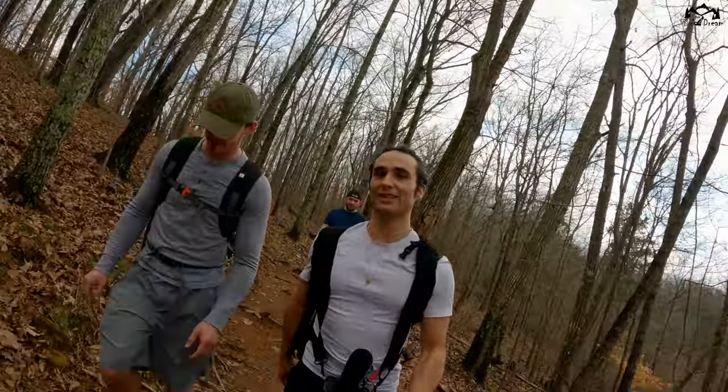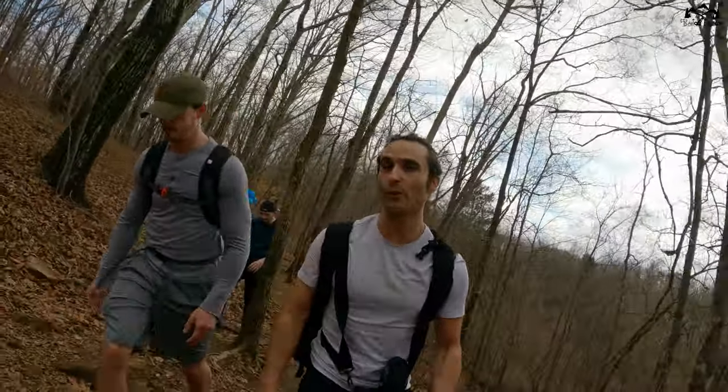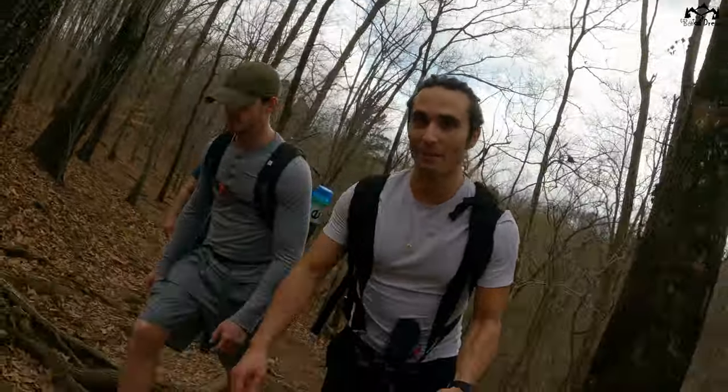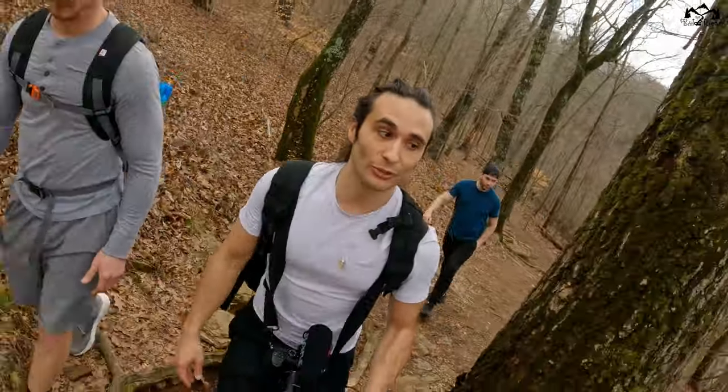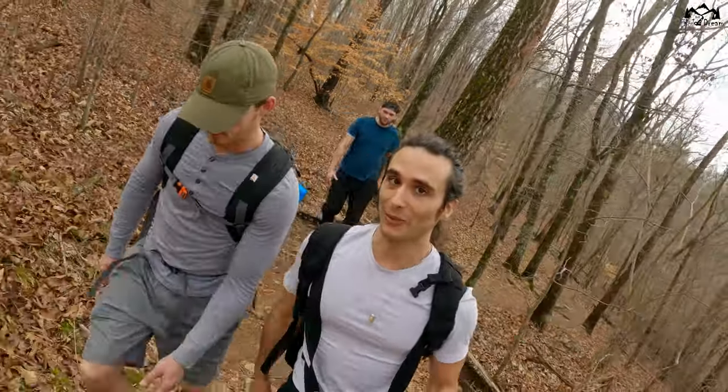This trail is usually packed out on the weekends. Luckily, we're here today on a weekday around 1 p.m. when nobody is really here. If you don't like too many people when you're hiking, come on a weekday.